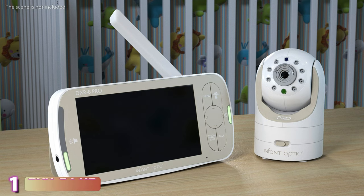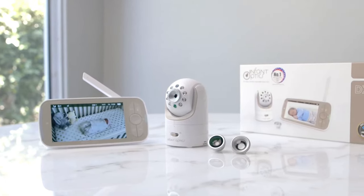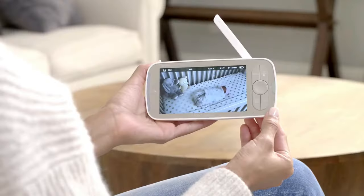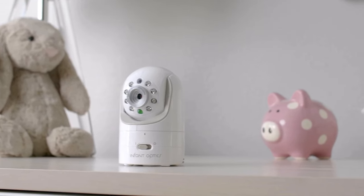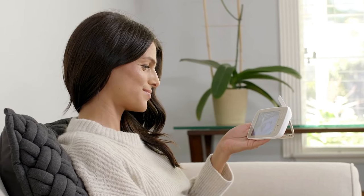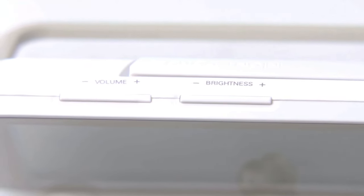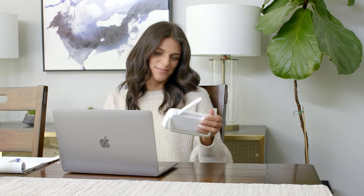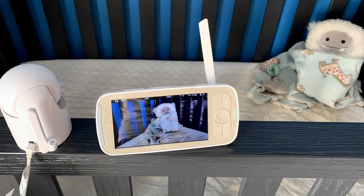The last product on our list is the Infant Optics DXR 8 Pro. It's the latest version of the DXR 8 model, which is extremely popular among Amazon users with close to 50,000 reviews. It's a non-Wi-Fi enabled local video baby monitor that uses a radio frequency-based system to transmit information and requires both a camera and a parent unit — a separate viewing device instead of an app on your phone. The Pro has all the features of the original but is better.